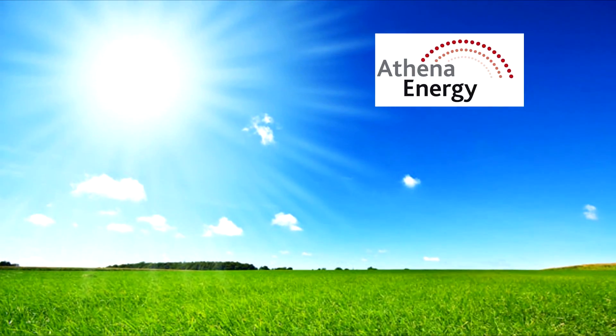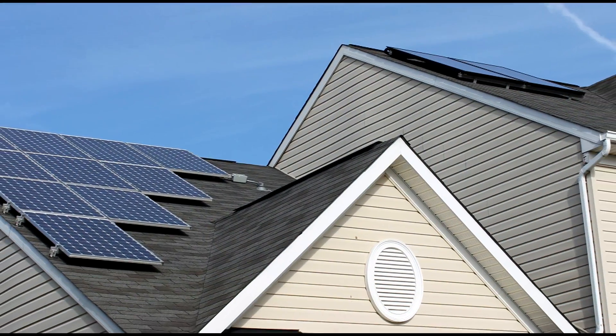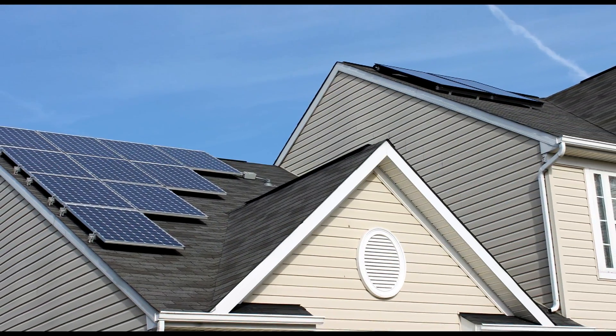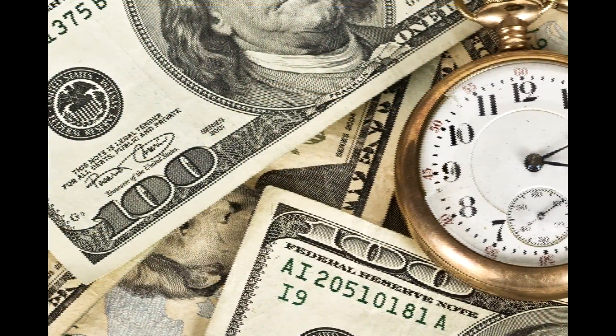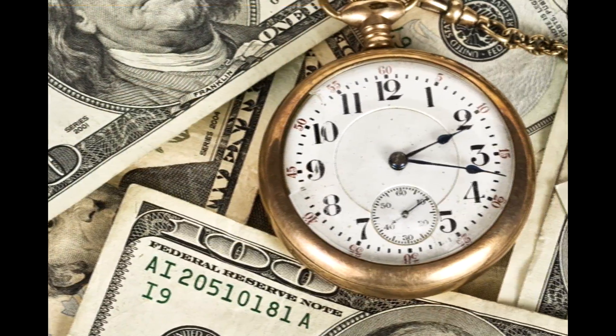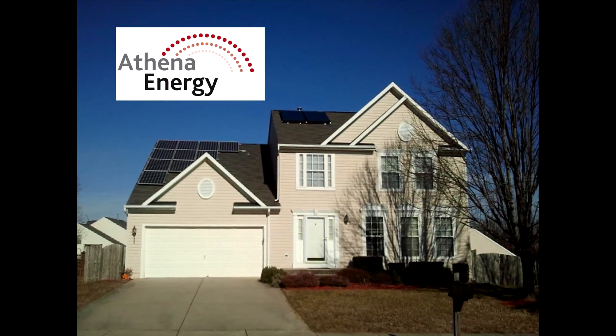AthenaEnergy introduces a new way to reduce your carbon footprint using solar power. Have you wondered about integrating solar energy into your home? Have you worried that it would cost too much or be worth the investment of time and energy? AthenaEnergy has answers to your questions.